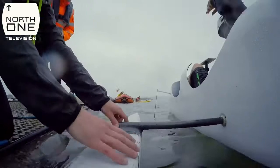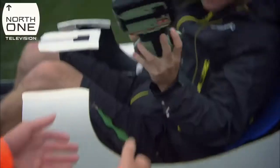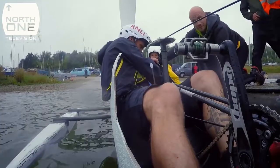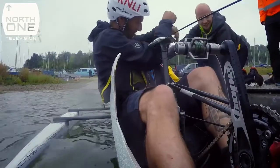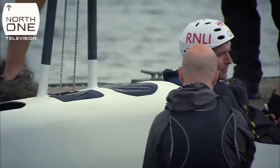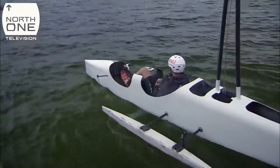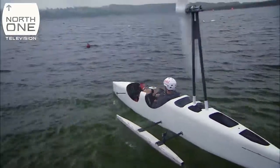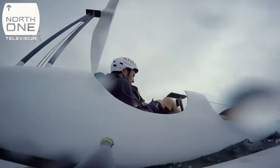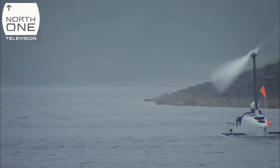The GPS gear is loaded in. Guy is reminded not to touch the screen in case it turns off. With the equipment secured and the prop ready, Guy heads out for his timed run.